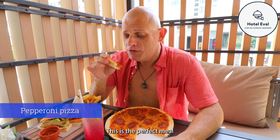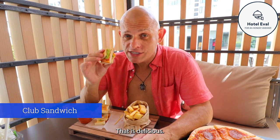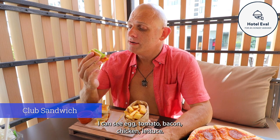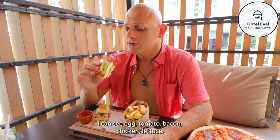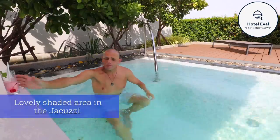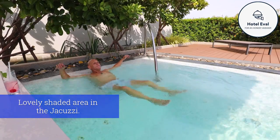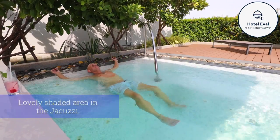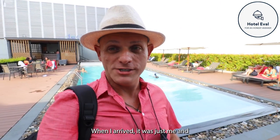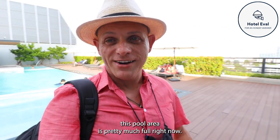This is the perfect meal for having next to the swimming pool. That is delicious - I can see egg, tomato, bacon, chicken, lettuce. Well, it certainly got busy here. When I arrived there was just me and now the pool area is pretty much full.